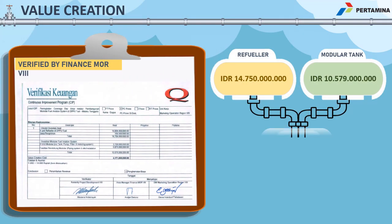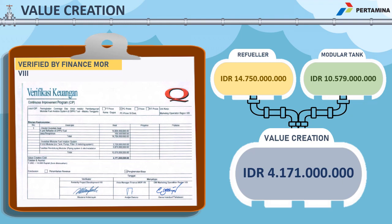Under normal circumstances, the construction of a typical aviation terminal costs around 14 billion rupiah, or more than 1 million US dollars. The modular tank system, however, only costs around 10 billion rupiah, or less than 750,000 US dollars. Therefore, the construction cost saving of 4 billion rupiah is very much beneficial for the company.